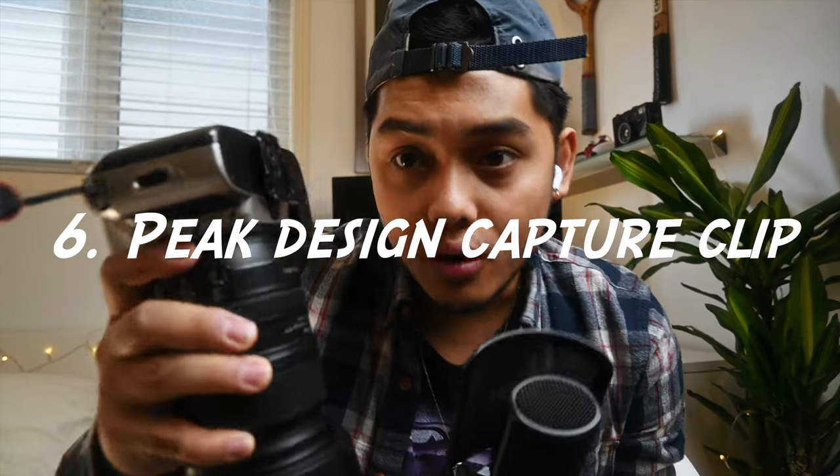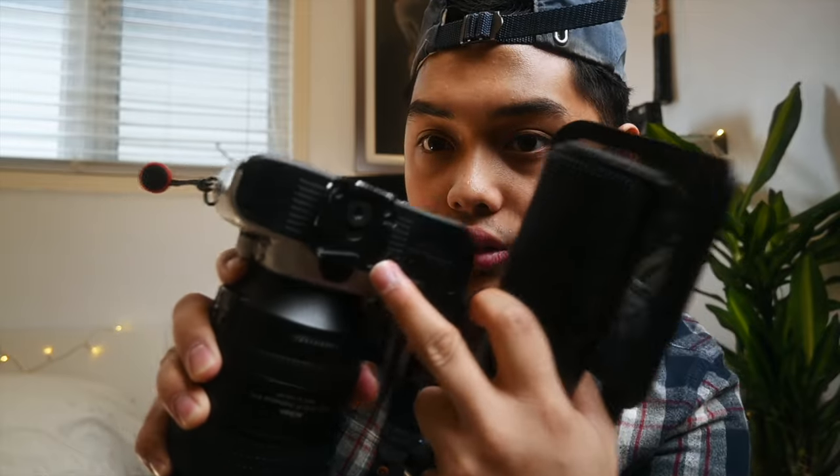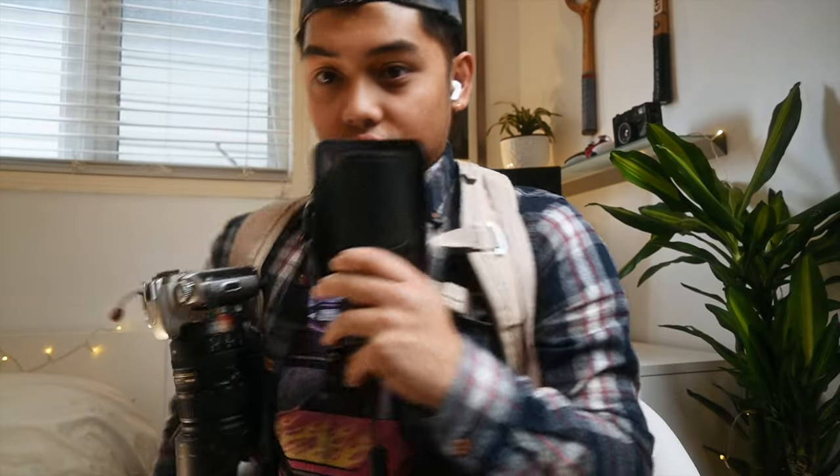Number six, also from Peak Design, is the capture clip. At the bottom of my camera there's a small plate, and the capture part goes onto your camera bag's shoulder strap so you can literally clip your camera onto it and it just stays there. I really love the Peak Design capture clip because it's so much easier to hike or walk around while shooting, instead of having the camera dangling around your neck.